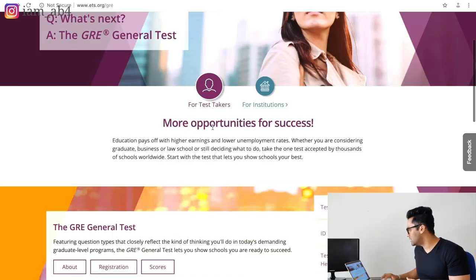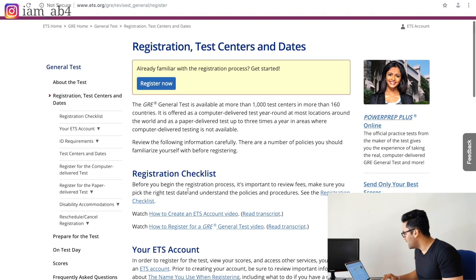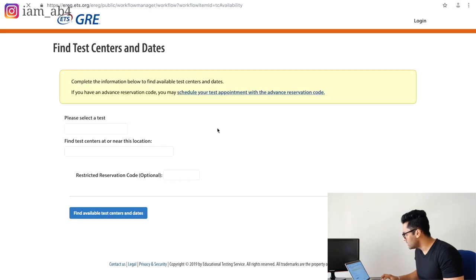Once you've taken the mock test and got 300 plus, the next step is to register for the exam. Think of it as your board exam — that date is fixed and you'll take it seriously. Book the date 45 to 50 days from now. Go to the GRE website, click on registration, create your account, view test centers, put in your city, book your date, and confirm you're going to take the GRE.